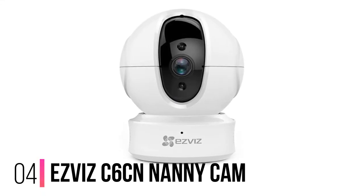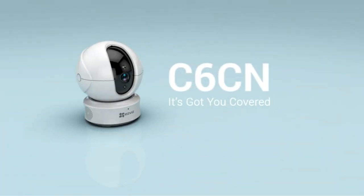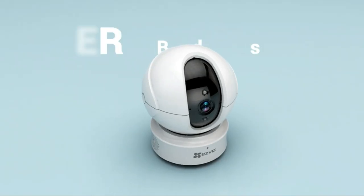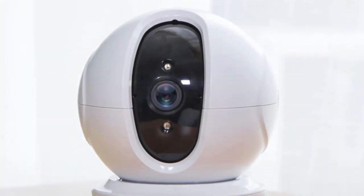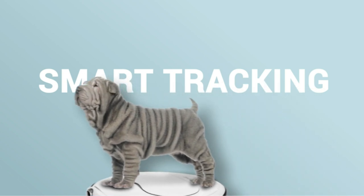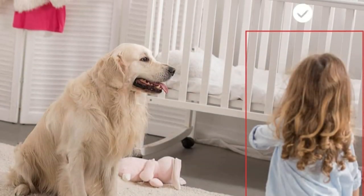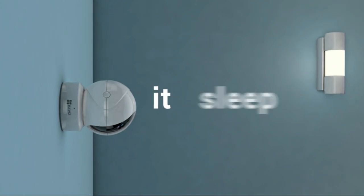Number 4: Yee ZViz C6CN Nanny Cam. As a 1080p pan and tilt camera with 8x zoom, the Yee ZViz C6CN rivals the Wyze Cam Pan in both functionality and price. The C6CN excels when it comes to local storage, supporting microSD cards up to 256GB — more than any other nanny camera on our list. It also has an Ethernet port for a more reliable internet connection. To take advantage of those options, you'll need to buy an Ethernet cable and/or microSD card separately. When it detects a moving object, the C6CN is smart enough to automatically track and follow its motion while alerting you with an image in real-time.